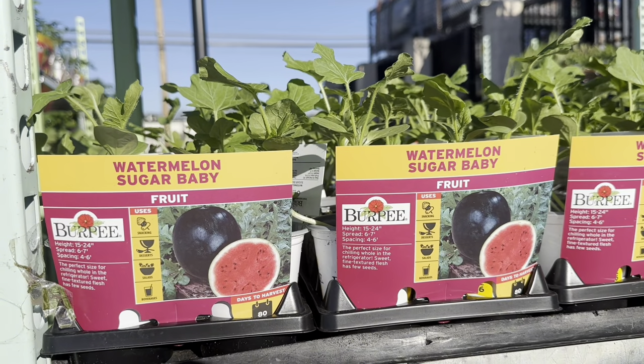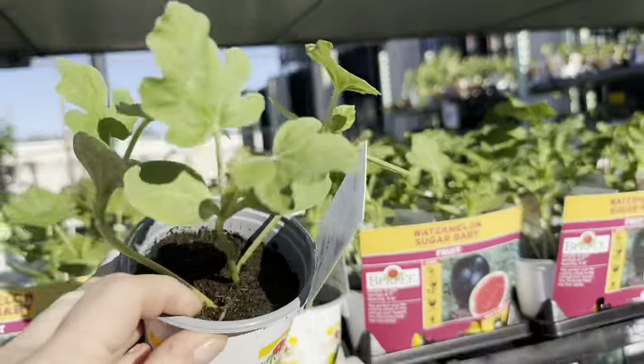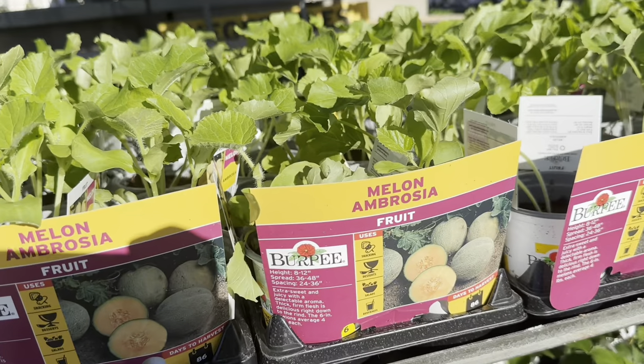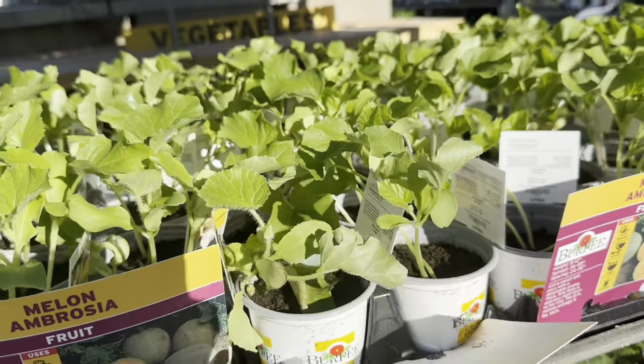Beautiful sugar baby watermelons by Burpee — look at the pristine condition of the transplants. Beautiful ambrosia melons. Aren't these just stunning?